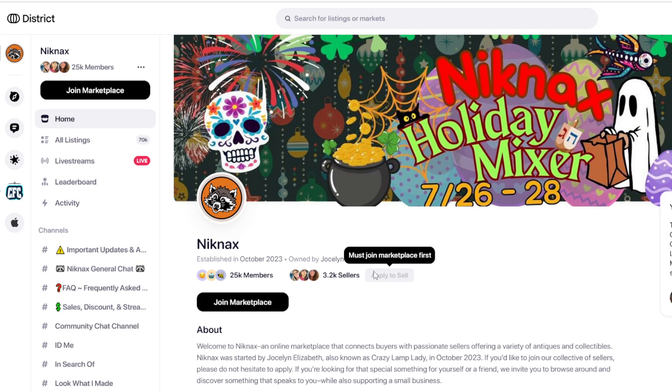You join the marketplace and then there's going to be a link that says 'Apply to Sell'. You might see a message that says 'you must join the marketplace first', but just click 'Join Marketplace' — which you might have already done — and then click 'Apply to Sell'. Then it sends me a message saying they want to sell in your marketplace, and I click yes to approve them.